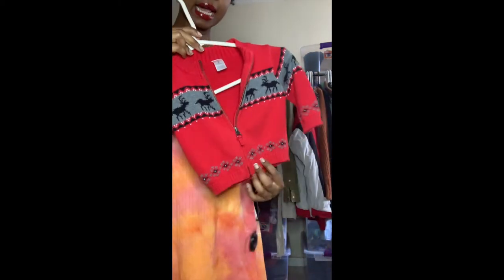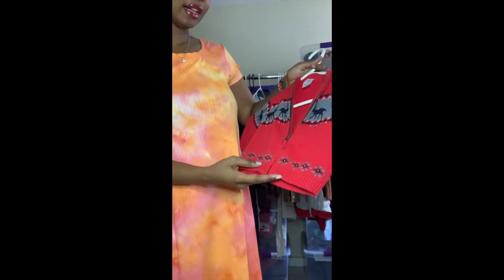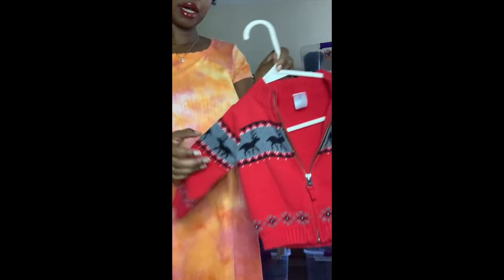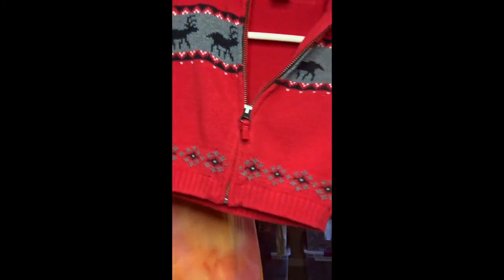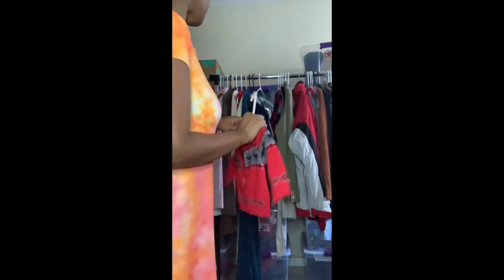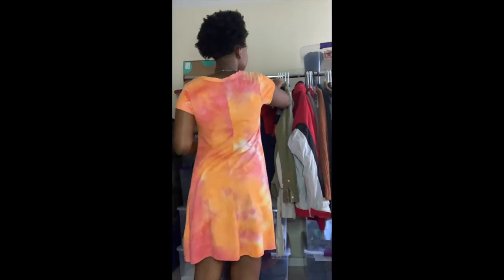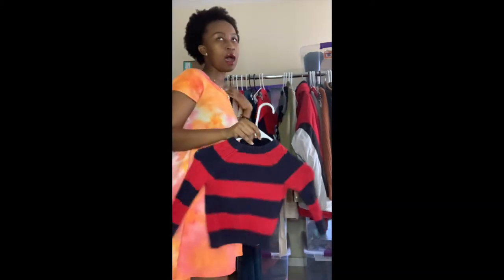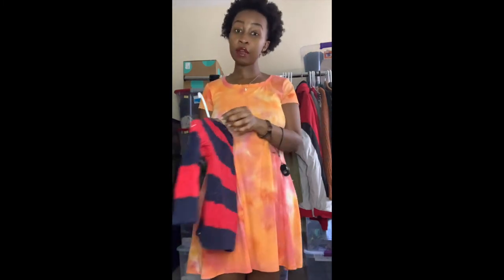This is a kid's item even though I put it on an adult hanger — it's so cute. It's a Carter's 9-month full-zip sweater with little reindeers on it, perfect for the holidays. I love picking up kids' items because I'm on the Kidizen app, so I can cross-list to quite a few platforms. I'll definitely pick these up at the bins.